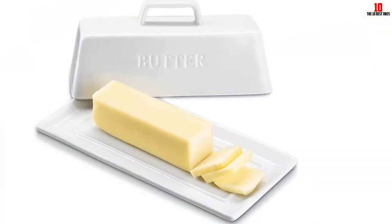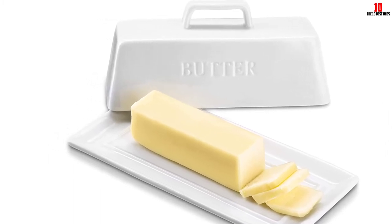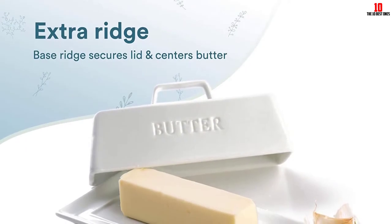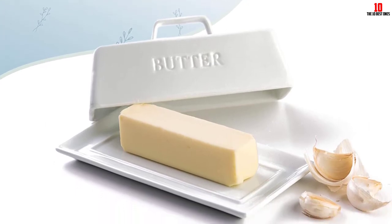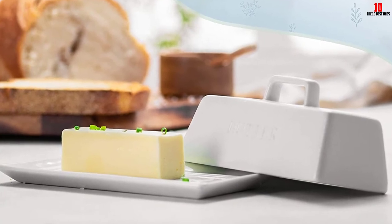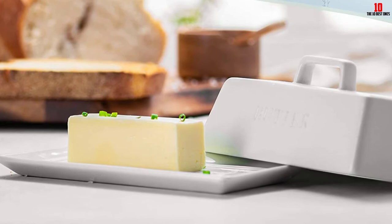Capacity is generous and you'll have space inside for a standard 4-ounce stick of butter. The lid is easy to remove and shaped so it rests neatly on its side as you slather butter all over your breakfast toast. We found several complaints from users about this dish leaving scrapes and scratches on the kitchen counter, so we recommend taking care with placement. Setting this gripe aside, you're getting one of the best butter dishes out there.